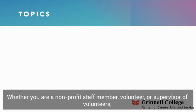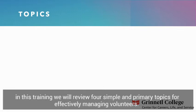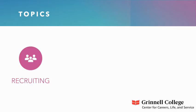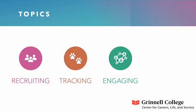Whether you are a nonprofit staff member, volunteer, or supervisor of volunteers, in this training we will review four simple and primary topics for effectively managing volunteers. Come along as we discuss the purposes and methods of recruiting, tracking, engaging, and retaining volunteers.